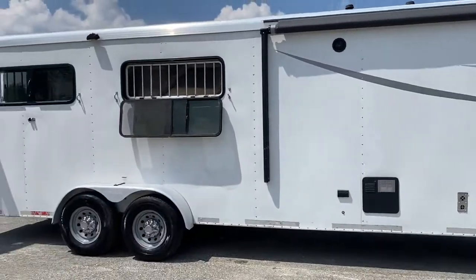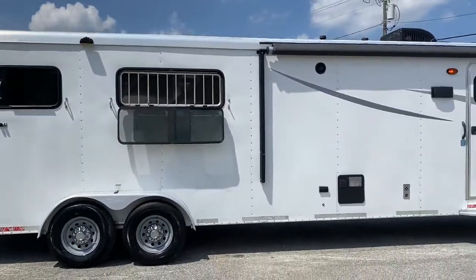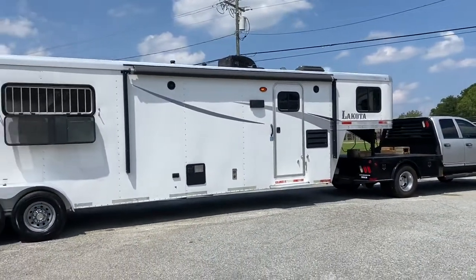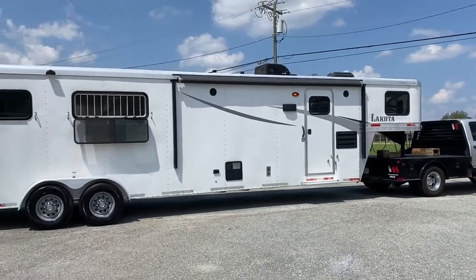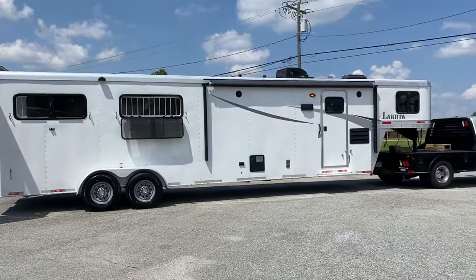Carolina Trailer Sales, carolinatrailersales.com. We're located in Colfax, North Carolina. If you have any questions, you're more than welcome to reach me at 828-773-4500. You guys have a great day.